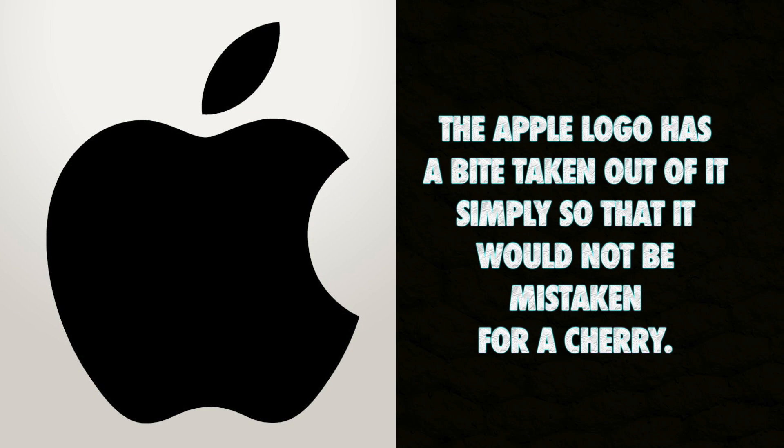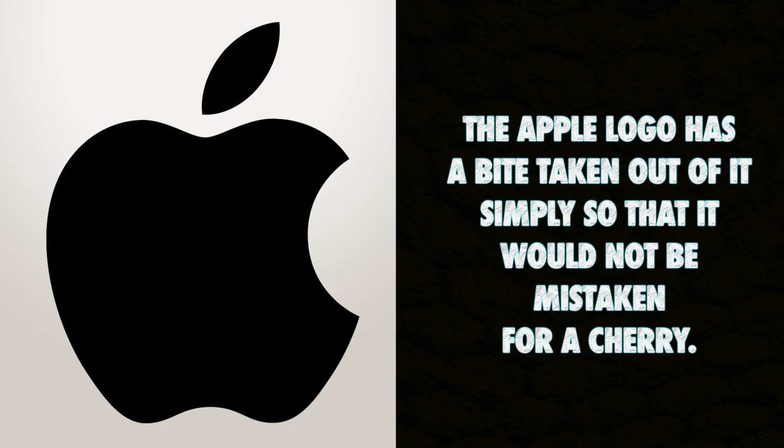The Apple logo has a bite taken out of it simply so that it would not be mistaken for a cherry.